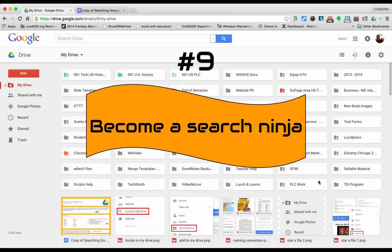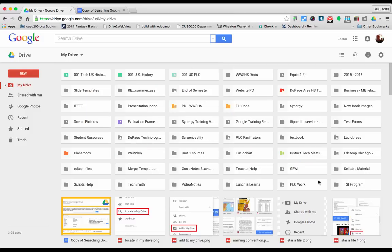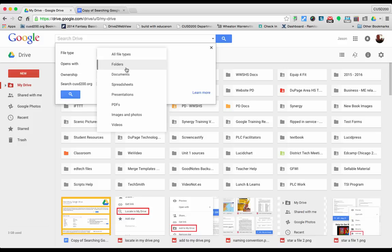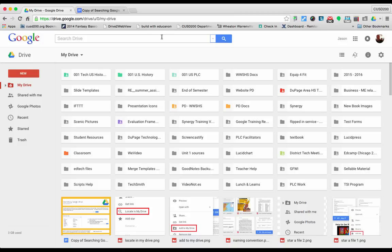Tip number nine is become a search ninja. Google doesn't mind that all your files are everywhere because it relies so heavily on the capability of its search bar found within Google Drive. Probably the most useful button in this search bar is the little arrow that says search options. When you click on that, the first box says file type. So maybe you don't remember exactly what your file is called, but you can narrow it down by filtering just your folders, documents, spreadsheets, slide presentations, PDFs, photos, and videos.